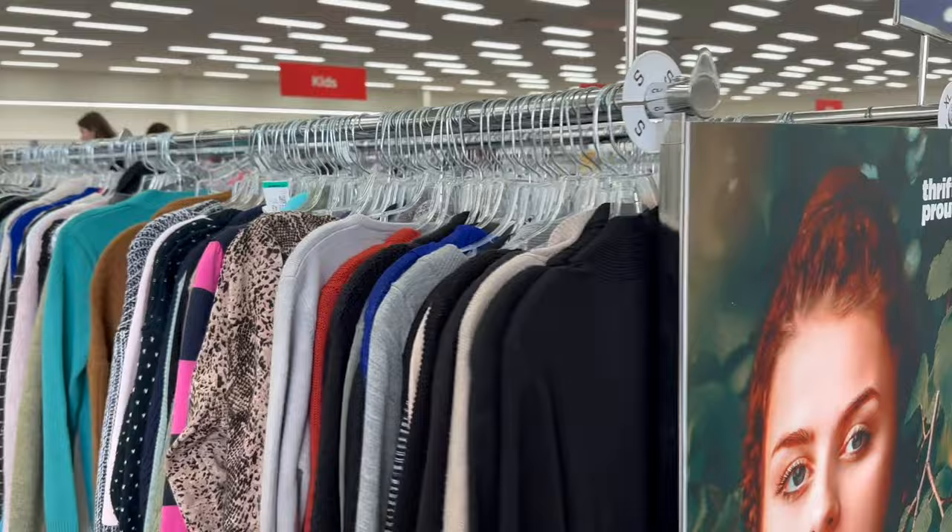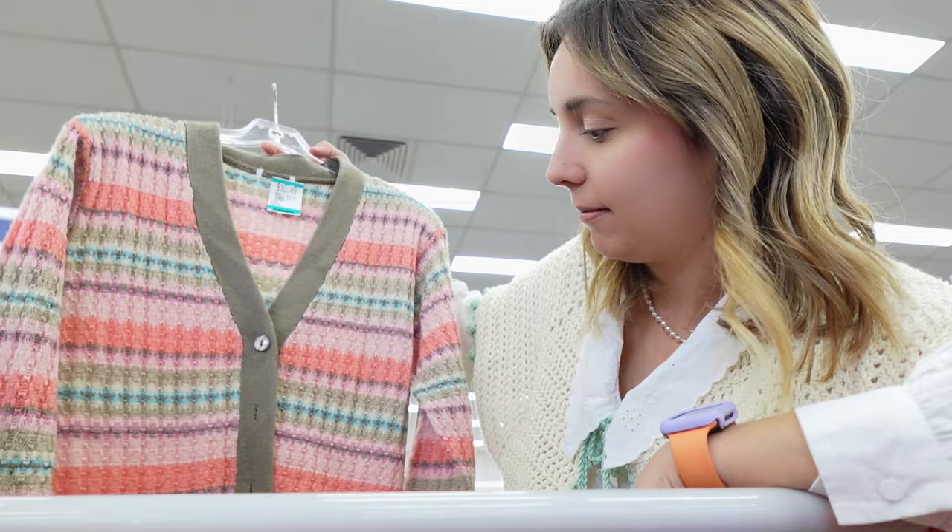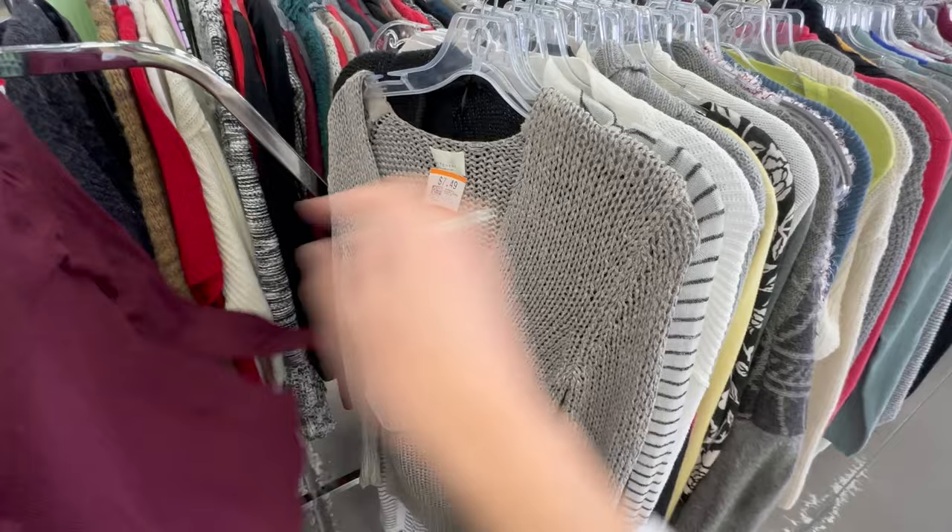This section doesn't really motivate me, so I'm going to look for the cardigans. This pattern looks like a Missoni cardigan — super cute! But I'm not going to wear it myself, so I'll leave it for somebody else.